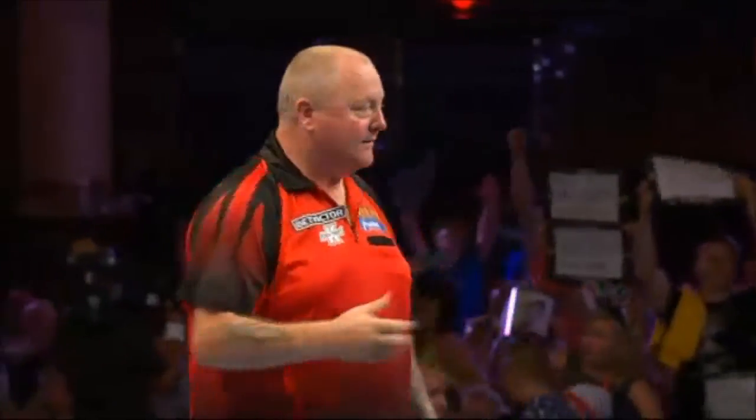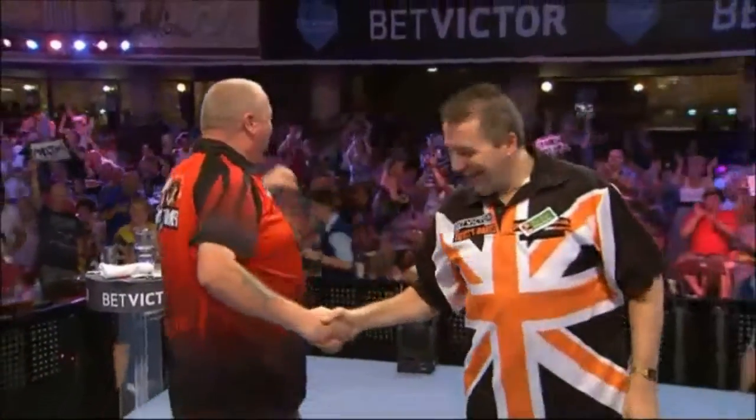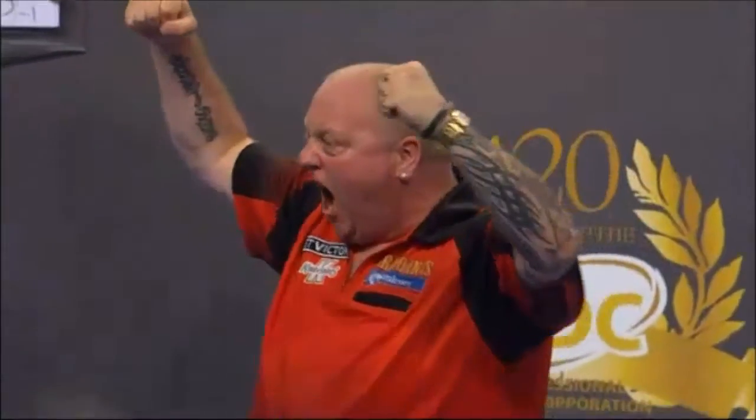And he gets there again. Hamilton wins 10-1 from Ronny Baxter, and makes the impression.